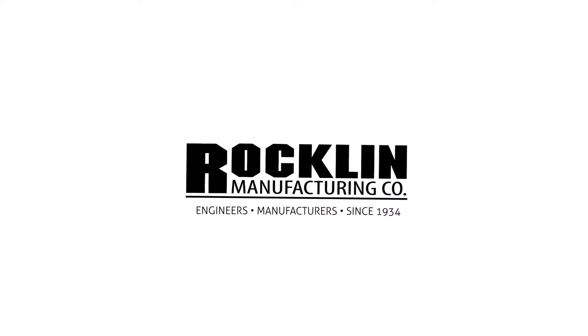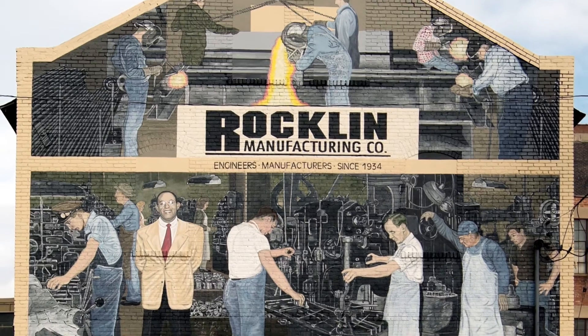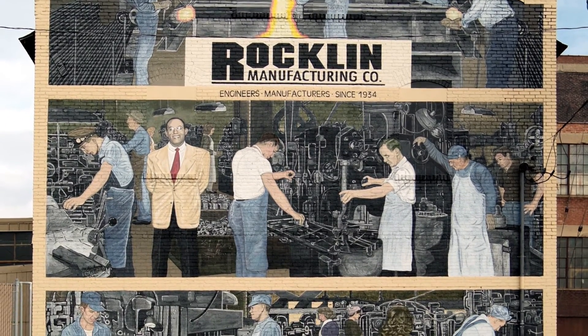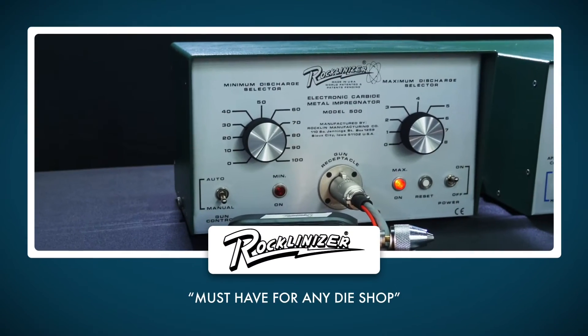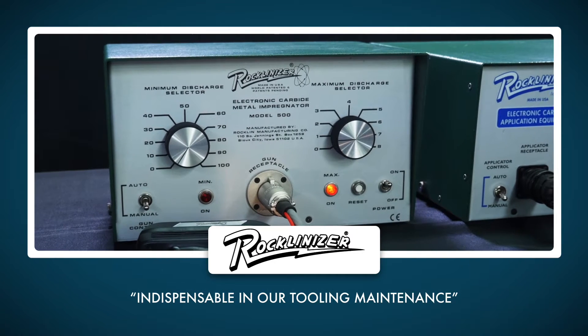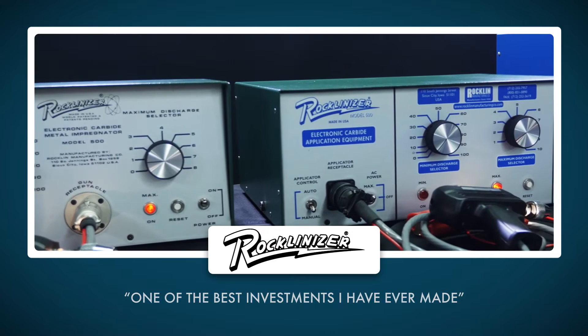Since 1934, Rockland Manufacturing Company has manufactured the highest quality industrial electronic equipment for satisfied customers in over 40 countries. Our signature product, the Rocklandizer, is relied upon by the world's leading manufacturers for countless wear resistance, gripping and maintenance applications.